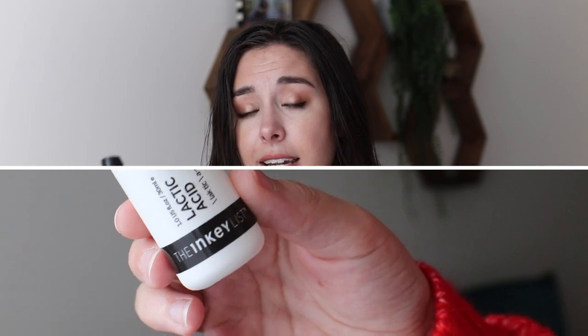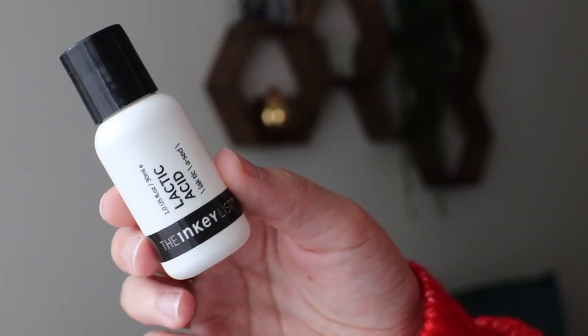Just three more things, all skincare. First is from The Inkey List — their Lactic Acid. I would use this as my acid in my nighttime skincare routine and I really enjoyed it. Lactic acid is a very gentle acid so you can use it if you have more sensitive skin and want to use it more frequently. I personally never irritated my skin even using it almost every single night.